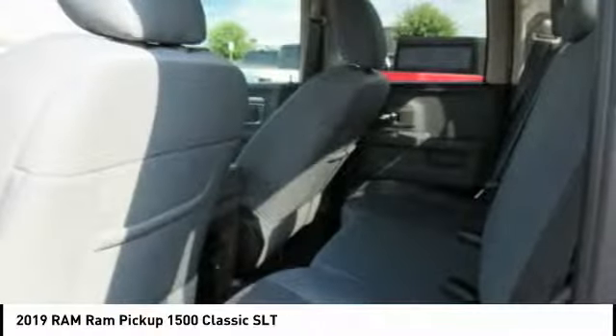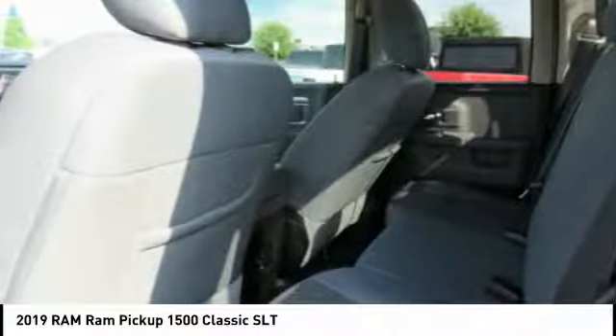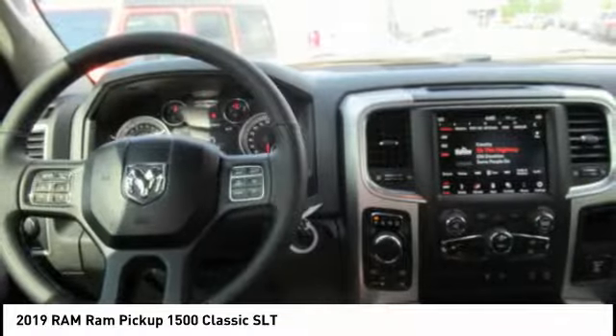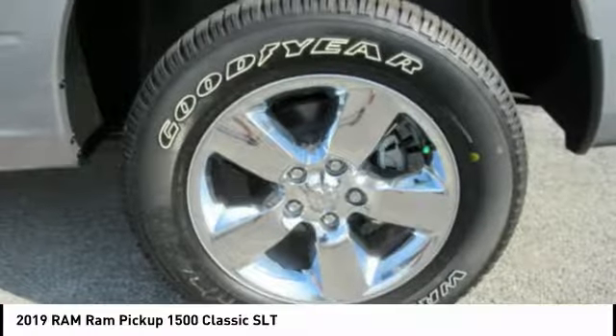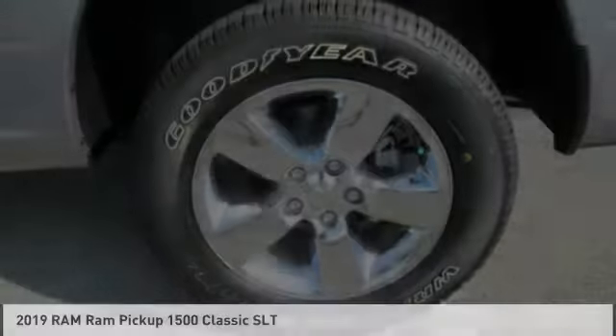Rear view camera, audio radio, touch screen display, electronic messaging assistance with read function. This beauty is sure to make you the talk of the neighborhood. So call or drop in for a test drive today.